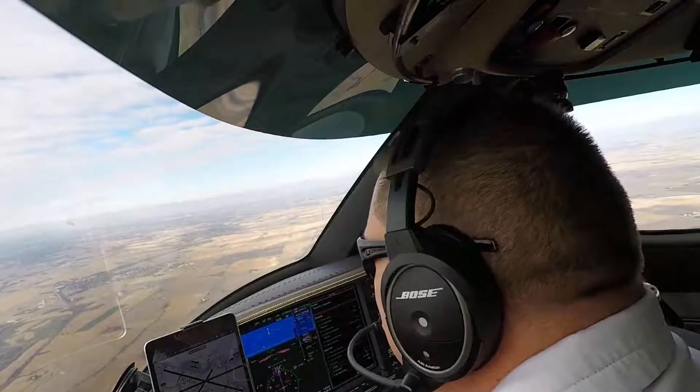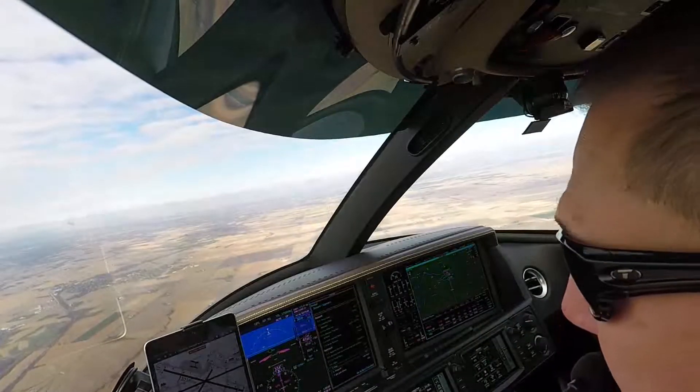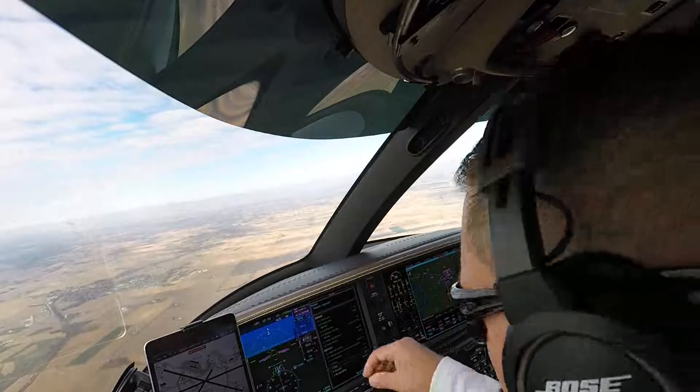We've got the airport in sight for Niner Juliet Mike. This is Jet Niner Juliet Mike, cleared visual approach Runway 31. Contact Tower 119.4. Have a great day. All right, cleared for the visual for 3-1, over to the tower. Have a great one. We'll talk to you on the way back. Niner Juliet Mike. We'll see you.